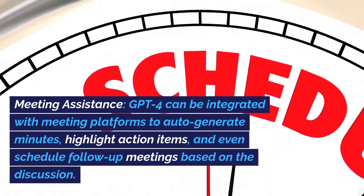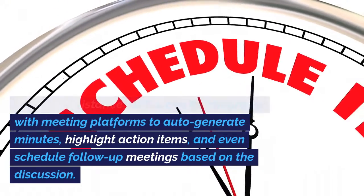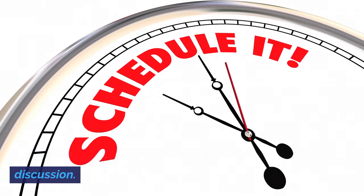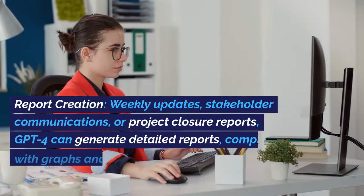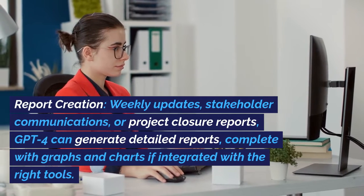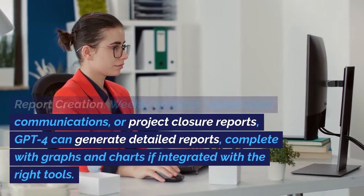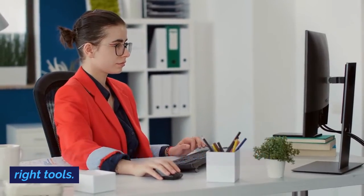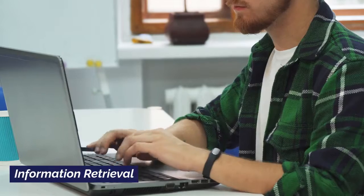Meeting Assistant: GPT-4 can be integrated with meeting platforms to auto-generate minutes, highlight action items, and even schedule follow-up meetings based on the discussion. Report Creation: whether it's weekly updates, stakeholder communications, or project closure reports, GPT-4 can generate detailed reports, complete with graphs and charts if integrated with the right tools.